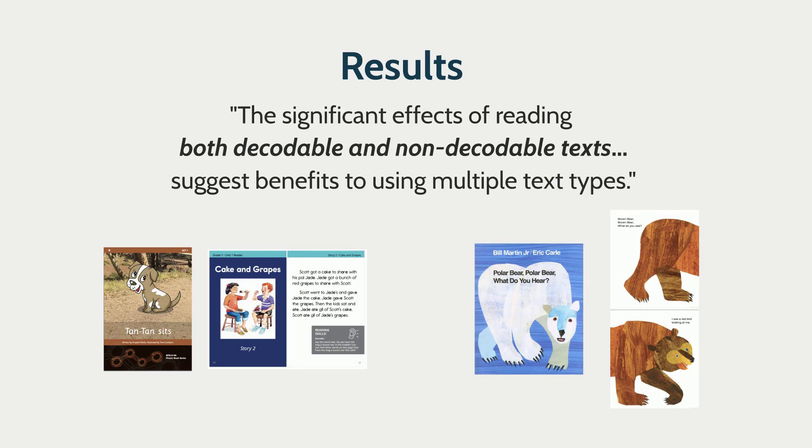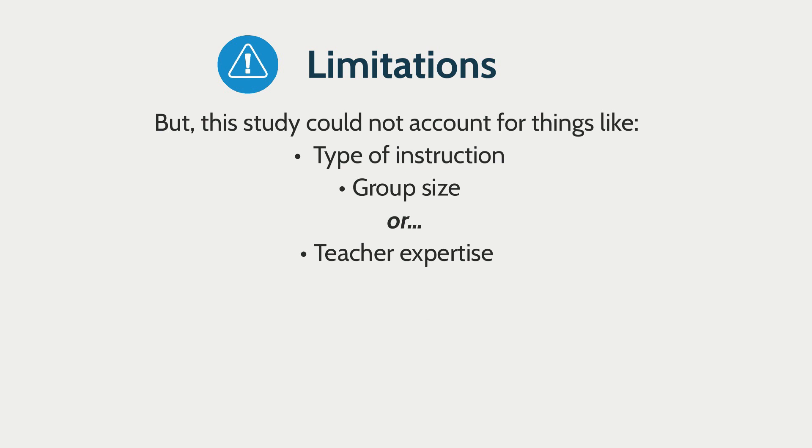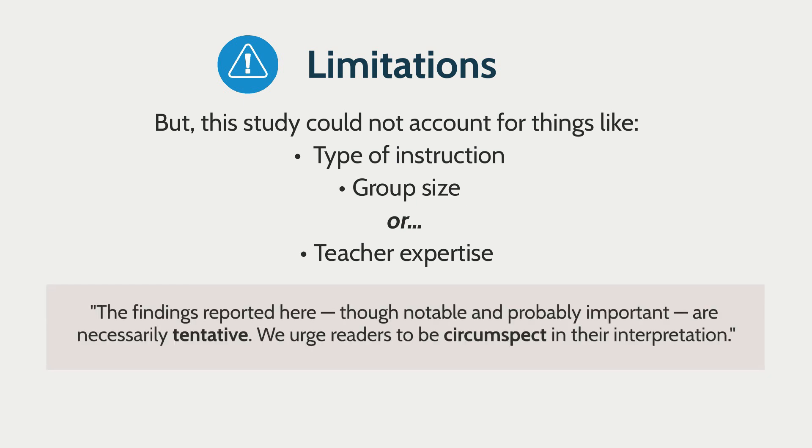The researchers found that using both text types — decodable and non-decodable — led to the largest effect sizes. But there were pretty severe limitations. The authors state they could not account for things like type of instruction, group size, or teacher expertise. That's why they have a quote in their paper urging people to be very cautious about these results, as they're just tentative.